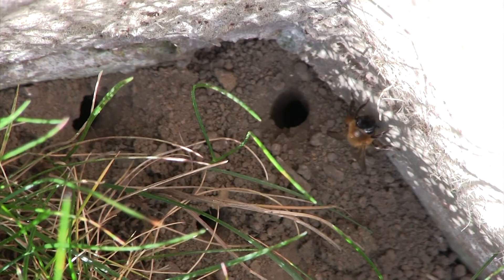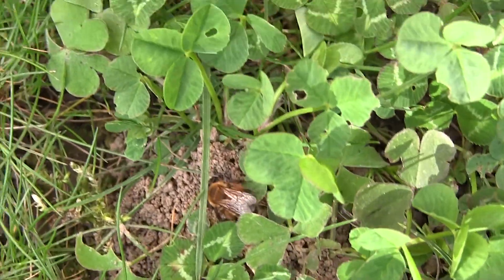I also caught one trying to find its hole. Whether they can smell which one is theirs, I don't know.